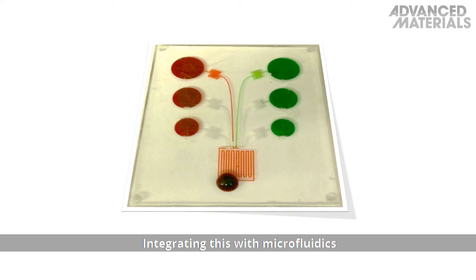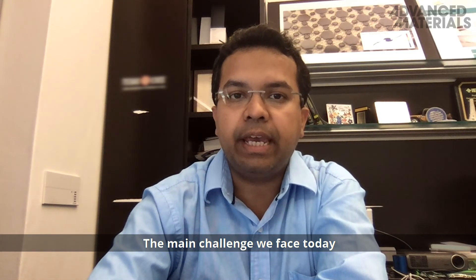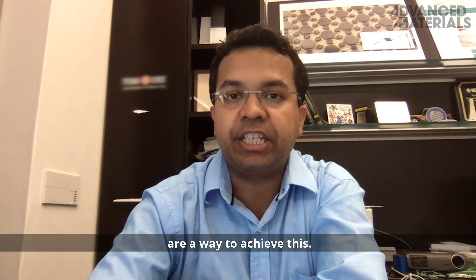Integrating this with microfluidics offers fast and cost-efficient operation with low material consumption and high sensitivity. The main challenge we face today is reducing the cost of device fabrication. Automated and simplified fabrication methods are a way to achieve this.